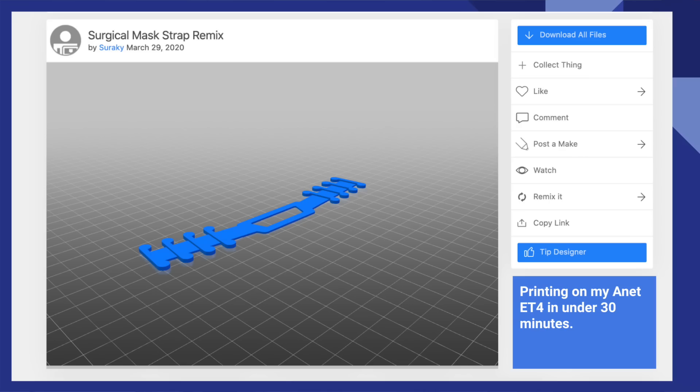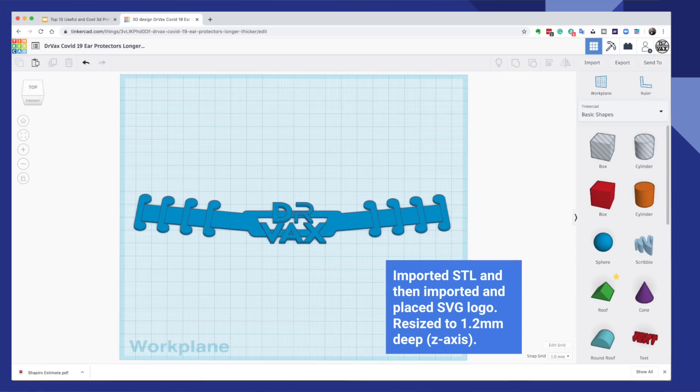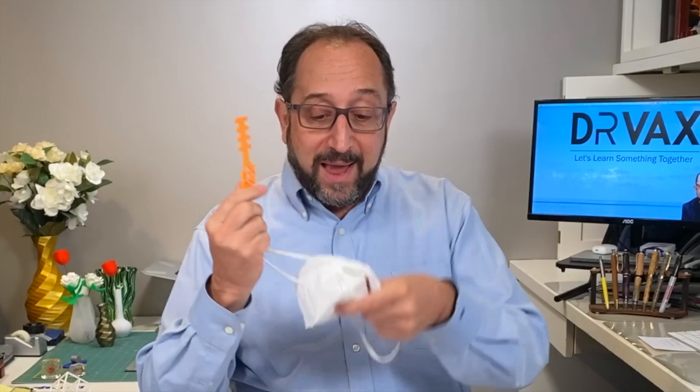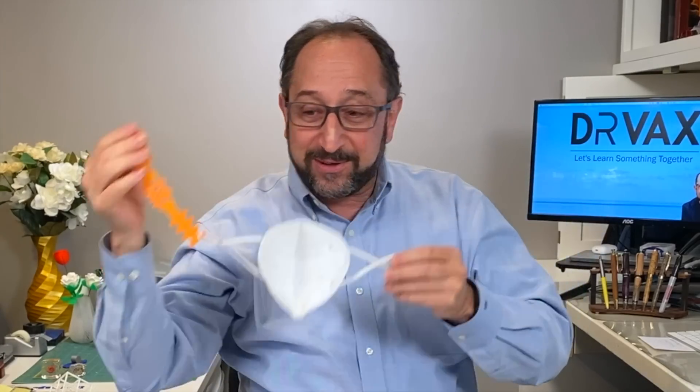You'll see the original model on the screen. This one has the Dr. Vax logo on it. I went into Tinkercad, loaded the model, then loaded my logo which was in an SVG file. You can actually type things right into Tinkercad and just edit on top. How do these work? You clip these to your favorite mask, and then instead of the mask hanging on your ears, it goes around the back of your neck, which is really much more comfortable.